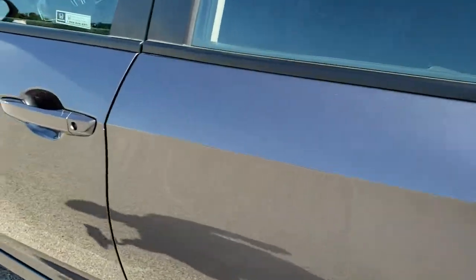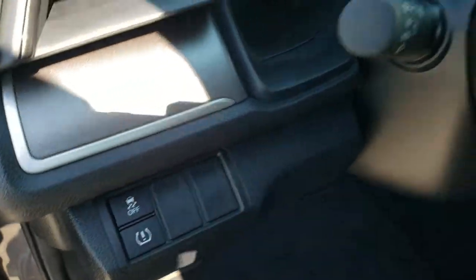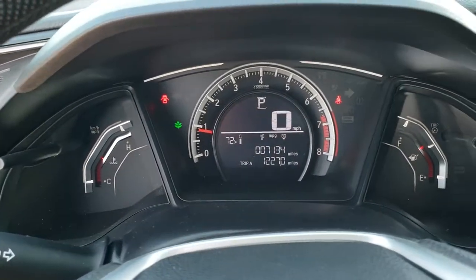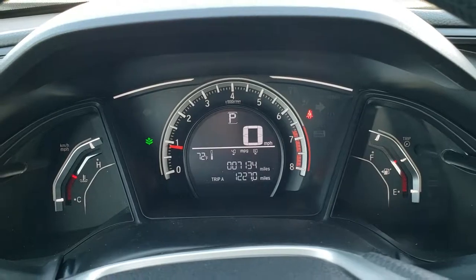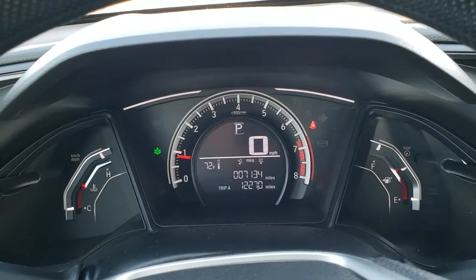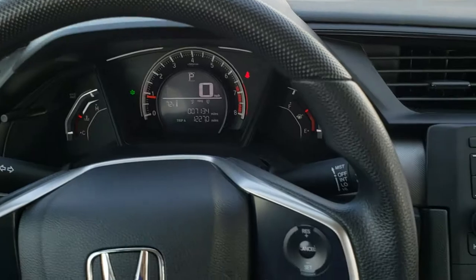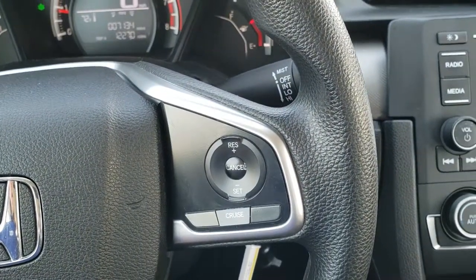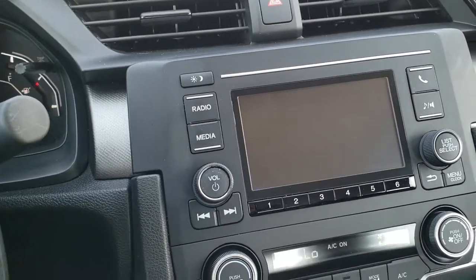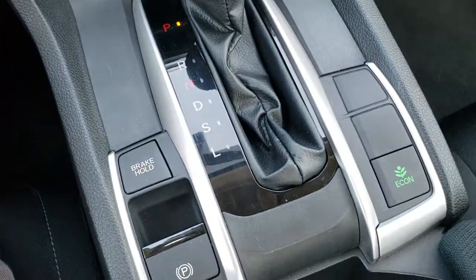As we hop inside the vehicle, you'll see just how clean the rest of it is. It has stability control and auto headlamps. This vehicle only has 7,134 miles. You get a trip display, an outside temperature display, and a digital speedometer. The steering wheel is in really nice condition. You've got Bluetooth and audio controls on the left, cruise controls on the right. AM/FM/CD player — this is also where your backup camera shows up. Automatic transmission and electronic parking brake.